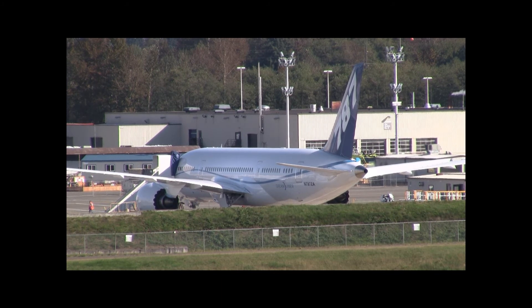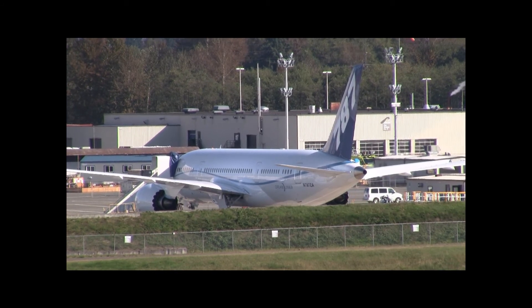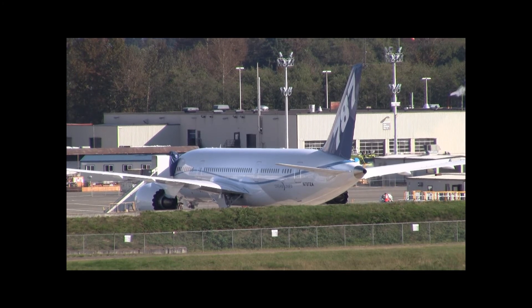Everett Fire, Boeing Fire. They're going to have a maintenance engine run at stall 103 for 10 minutes. 336. We're going to go on three to the left.